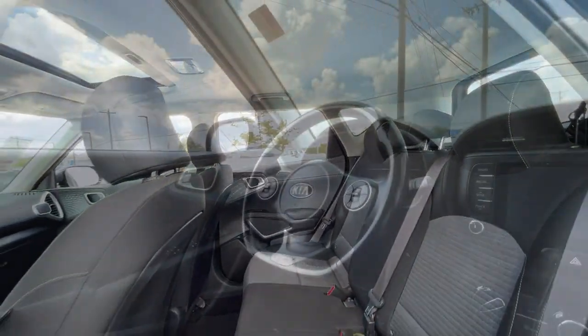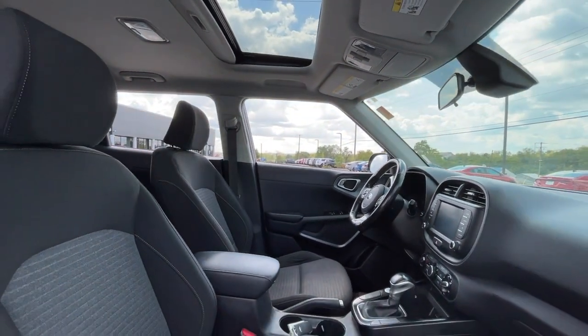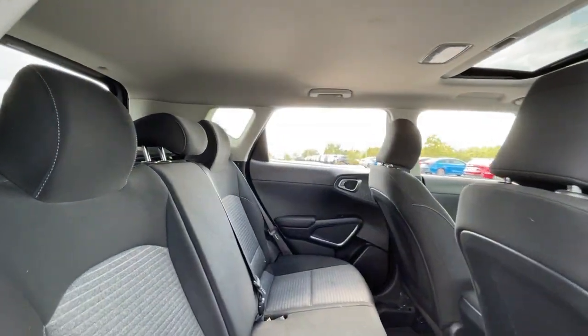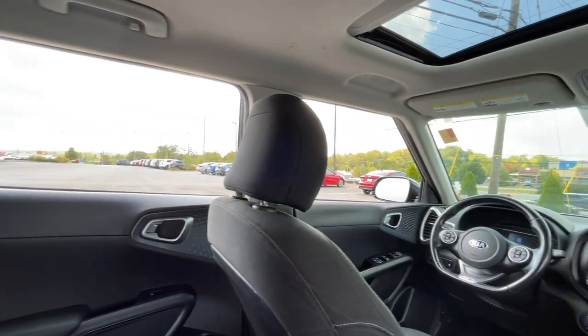These are just some of the great options this vehicle comes with: Apple CarPlay and/or Android Auto, Pre-Collision System, Wireless Charging Station, Keyless Entry, Sun/Moonroof, Backup Camera, Fog Lamps, Lane Keeping Assist, Electronic Stability Control, and Blind Spot Monitor.